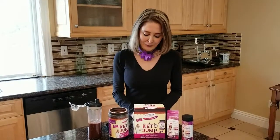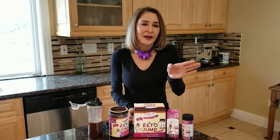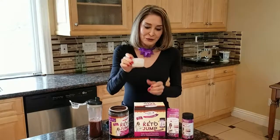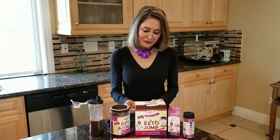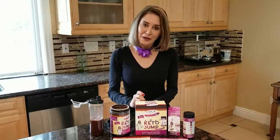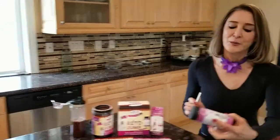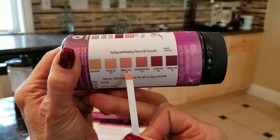The next thing you have to do is you have to go to the restroom an hour to an hour and a half later and get yourself a little sample. Then what you do is you bring your sample out, take one of your ketone strips from your ketone bottle, which is nice because then right away you can tell if you have ketones in your urine. You put it in your urine, shake it off so it doesn't go all over you, and you bring it and you monitor right here on the little scale. And you see we already see ketones in the urine.